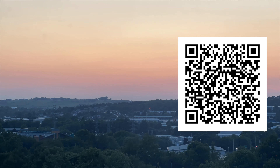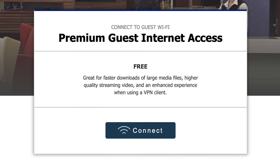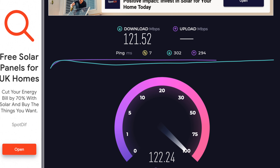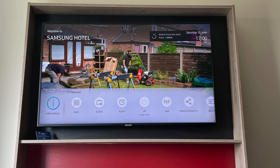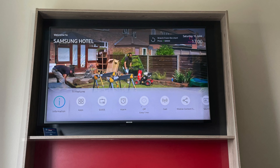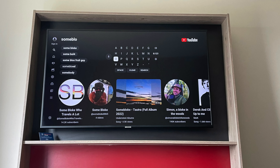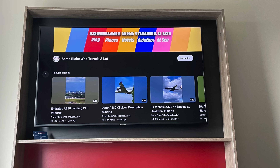One thing I will say about the Hamptons Hilton here — it's the first Hamptons I've stayed in. The tech was great. The internet, if you're a member of Hilton Honours, is free: 121 meg download. Superb. And the TV just got better and better — it's got a YouTube app on it. Guess which channel I searched for? Yep, you guessed it — Some Bloke Who Travels A Lot.